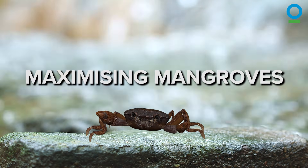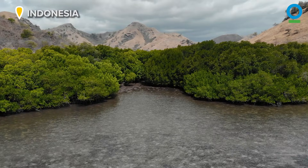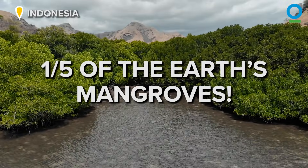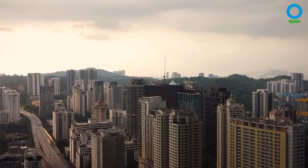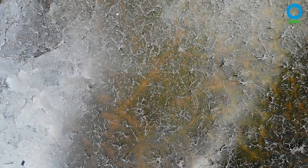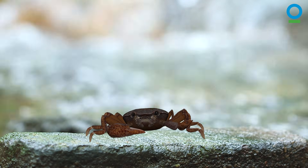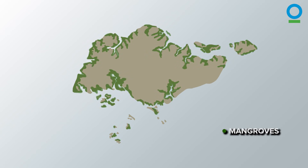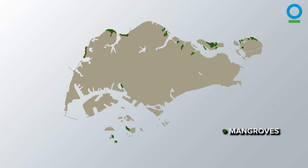Making more — or maximizing — mangroves has never been more urgent. Indonesia is home to the largest area of mangroves in the world. The country has one-fifth of the Earth's mangroves, covering a massive 3 million hectares. But sadly, due to development, land reclamation, and industrialization in the past 30 years, the country has lost 40% of its mangrove forests. For similar reasons, Singapore's mangroves have also dramatically declined. 200 years ago, 13% of our coastline and riverbanks were covered with mangroves, but today less than 5% of those original mangroves remain.